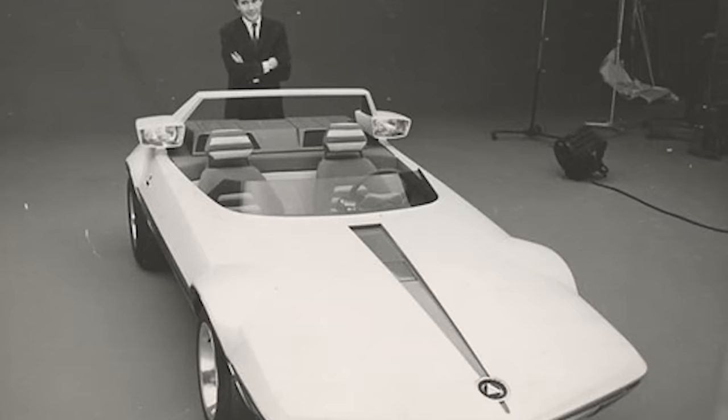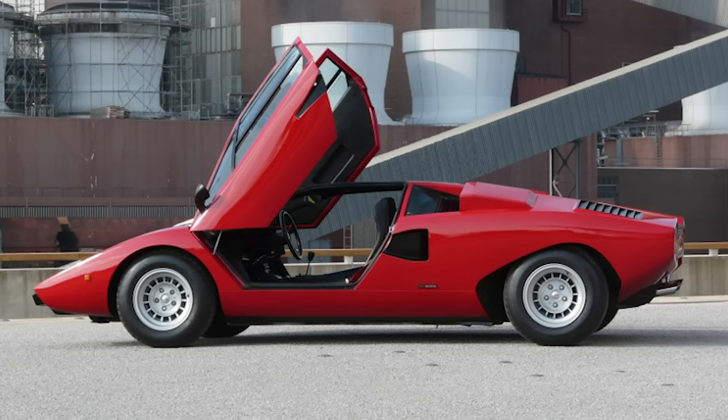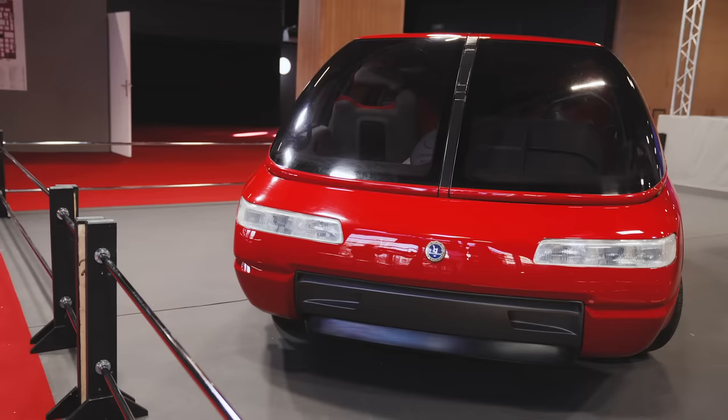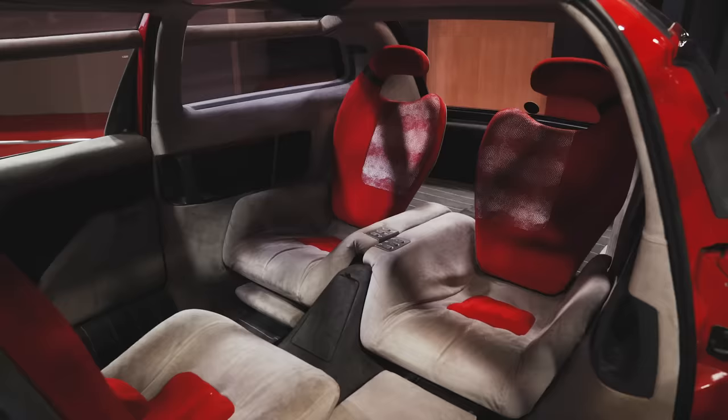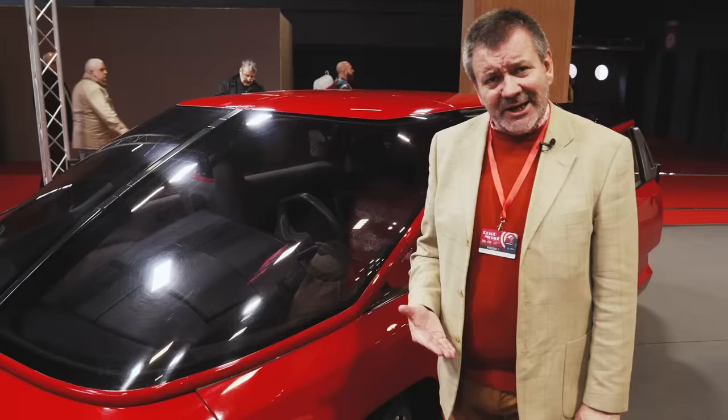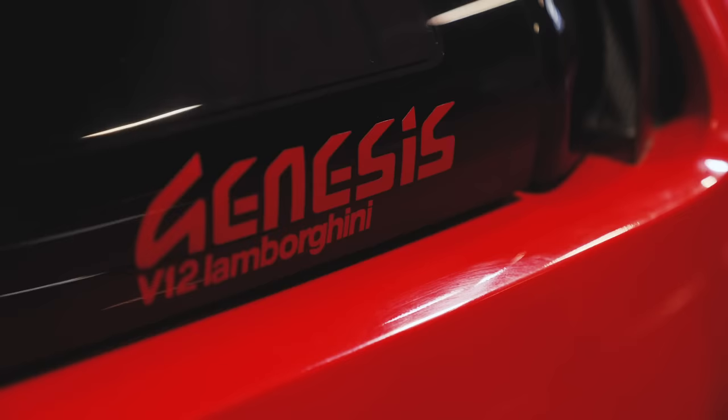Gandini is most famous for designing the Lamborghini Miura — a Bertone car — the Countach, and this, which is also a Lamborghini. It's a people carrier very much in the style of a Renault Espace that was so popular in the early 80s, but unlike a Renault Espace with its clattery diesels, this car uses a Lamborghini V12 shared with the Countach.